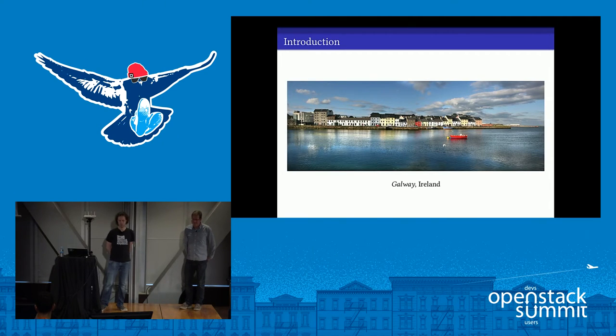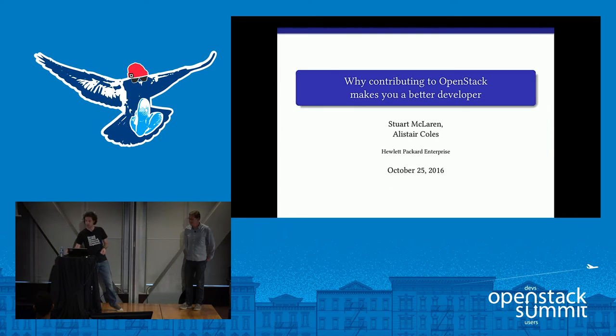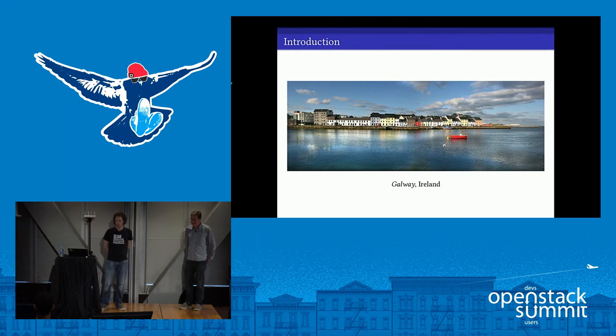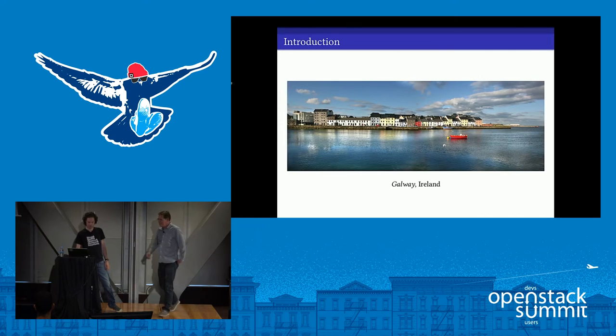For around 10 years, I worked exclusively inside the corporate firewall. I worked on internal, proprietary, closed source projects. Typically I worked with a relatively small number of co-workers — people who maybe had a similar background and similar experience to myself. And that felt fairly comfortable and familiar.